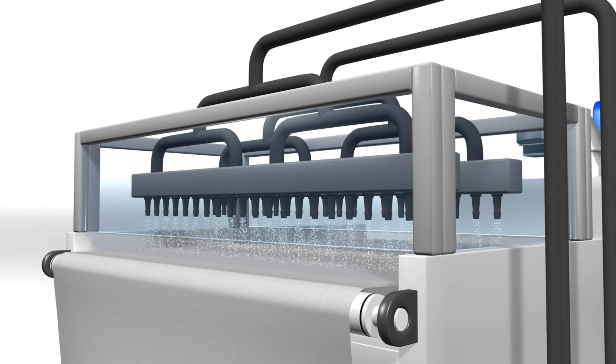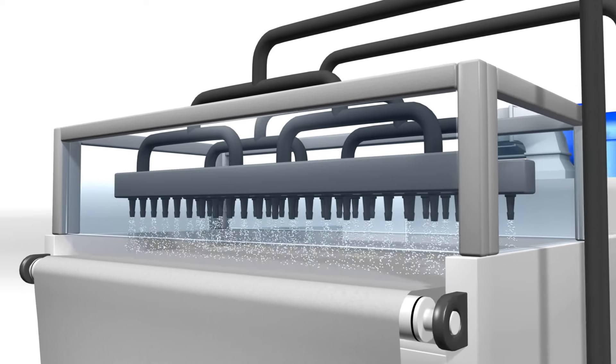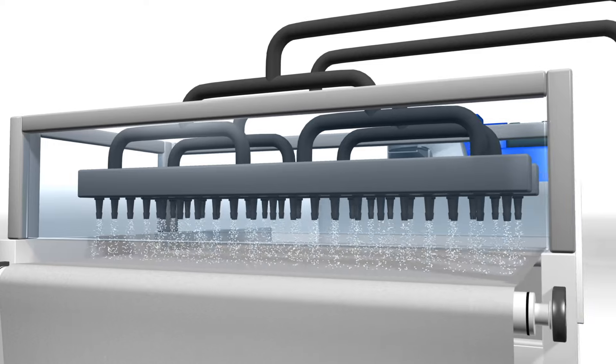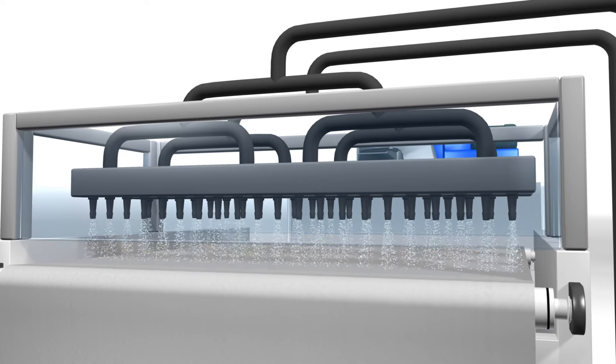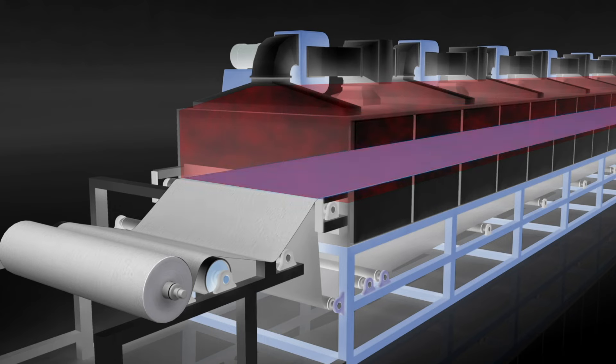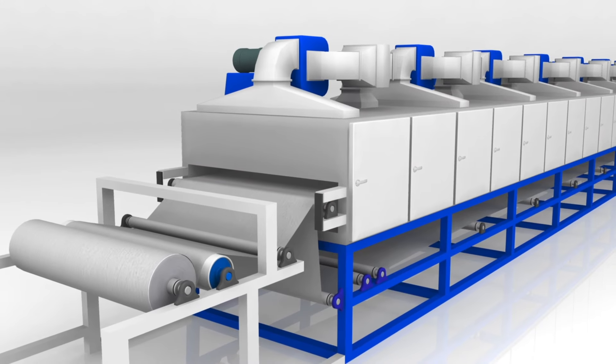The melt-blown fabric goes through penetrative jets of water at a precise angle, pressure and flow rate to activate electric charging. It then undergoes a drying process using hot airflow to embed electric charge uniformly and permanently on Medicos submicron filter.